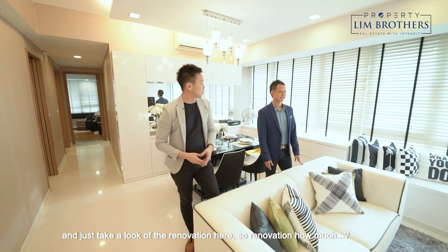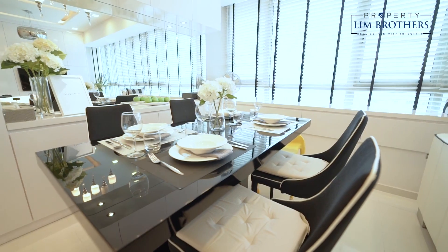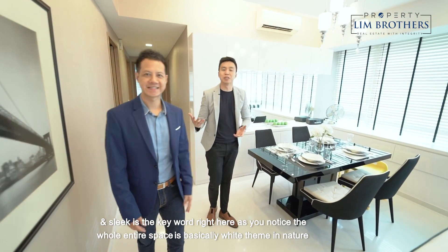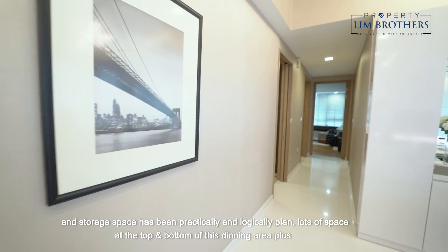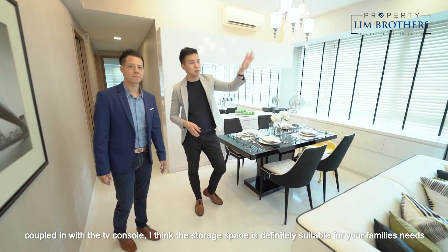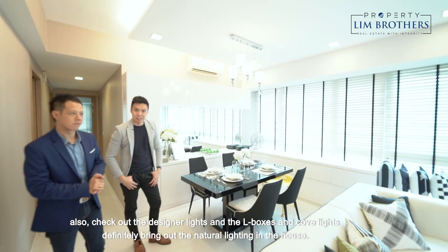Just take a look at the renovation here — it costs about $70,000, a slick modern theme. There are plenty of storages here. The whole entire space is basically a white theme in nature. The owner has also wallpapered the entire living room area, and storage space has been practically and logically planned. Lots of space at the top and bottom of the dining area plus the bay window — there are 4 panels of storage space. Coupled with the TV console, storage space is definitely suitable for the family's needs. Check out the designer lights, L-boxes, and cove lights, which definitely bring out the natural lighting in the house.